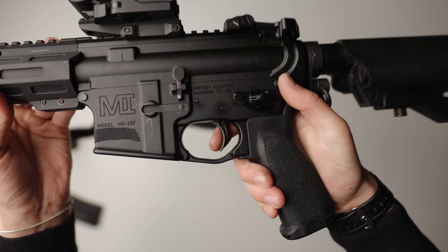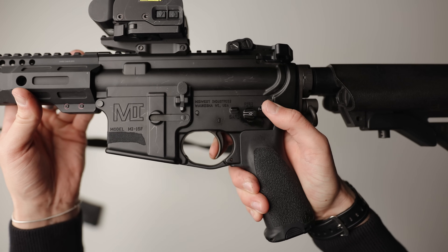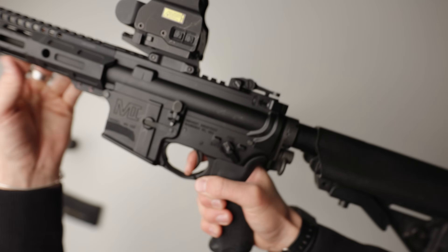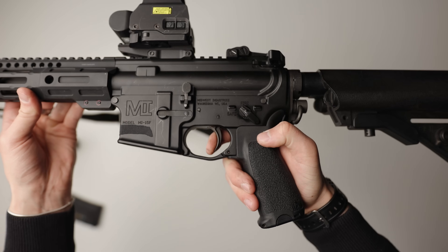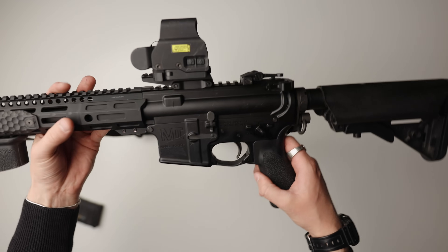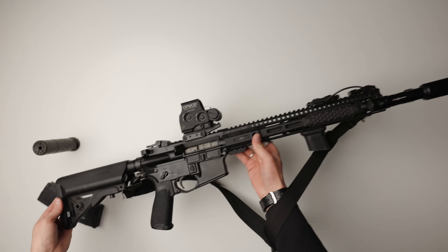Fantastic choices overall. The trigger is just a standard mil-spec trigger. It still feels really good, it's just got a pretty heavy pull, which in some rifles I actually prefer — especially in something like this, which is more of a duty-style rifle. I do usually switch out the trigger for something with a little more crisp break and reset, like a TriggerTech or Geissele, but with this one I really don't mind leaving it in, as it feels really rugged and battle-ready.